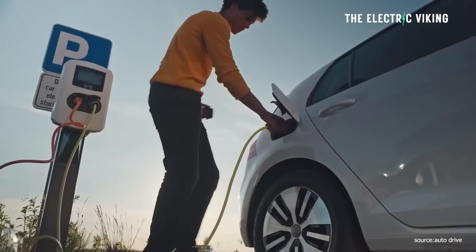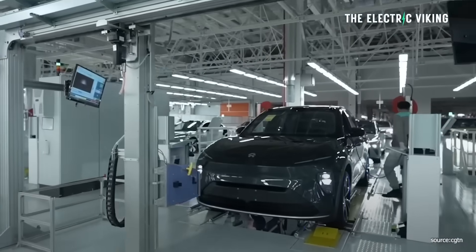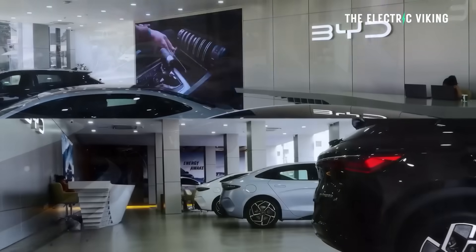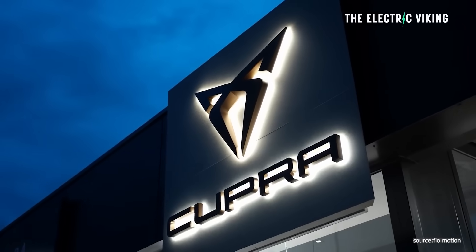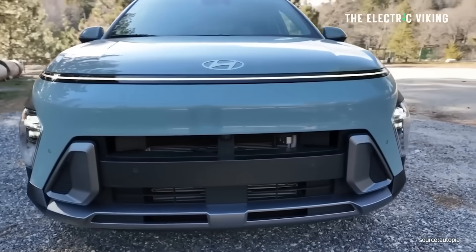EV price wars continue to heat up big time here in Australia. We're seeing incredible discounts on electric cars. In the US there have been some crazy discounts on EVs lately as well, especially on leasing. Here in Australia, where all these Chinese automakers are hitting the market and hitting it really hard, BYD just slashed prices of its entire lineup within the last few days. We've seen huge discounting from other manufacturers like Cupra as well. But Hyundai have just joined the party with up to $20,000 discounts on the Ioniq 6 and Kona Electric.